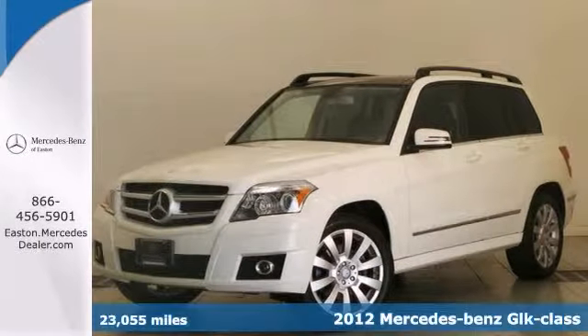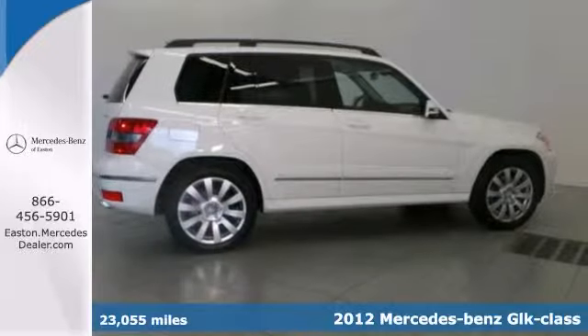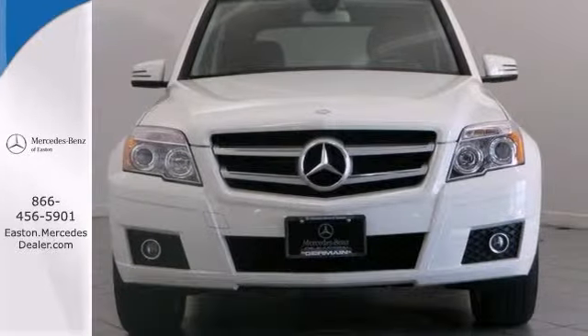Here's a 2012 Mercedes-Benz GLK 350 4Matic. Mercedes-Benz certified, it has all-wheel drive, alloy wheels, and the panoramic sunroof.